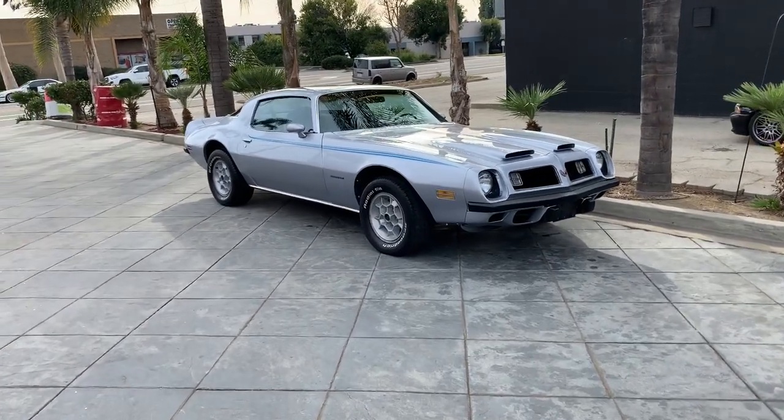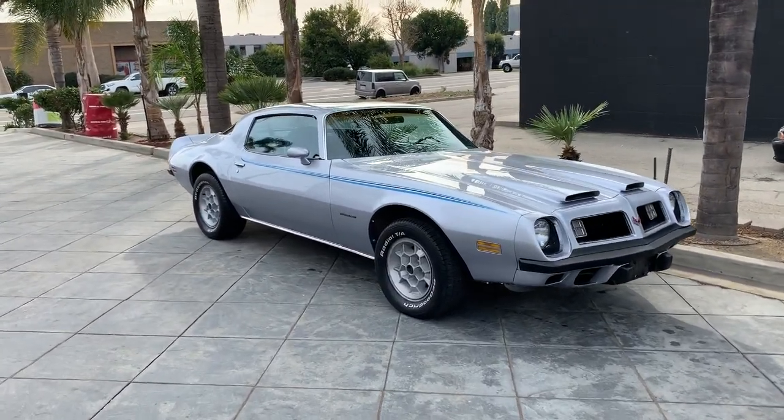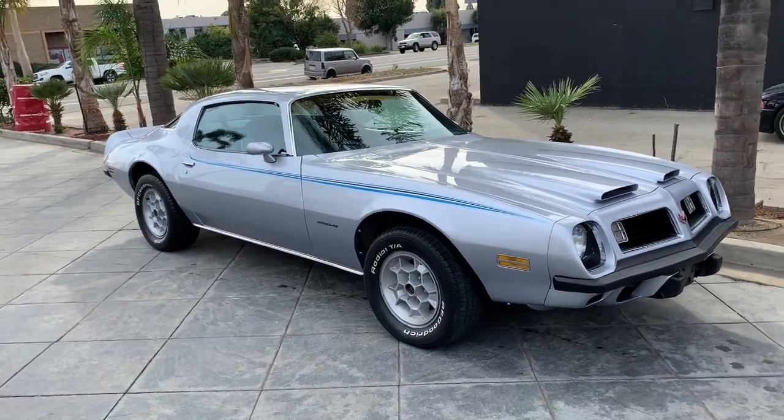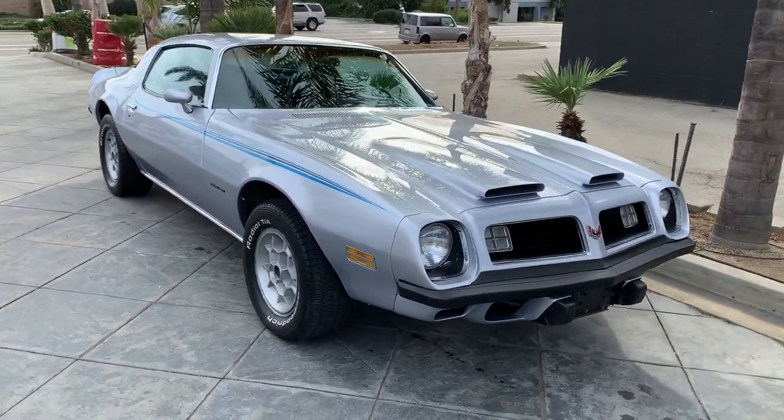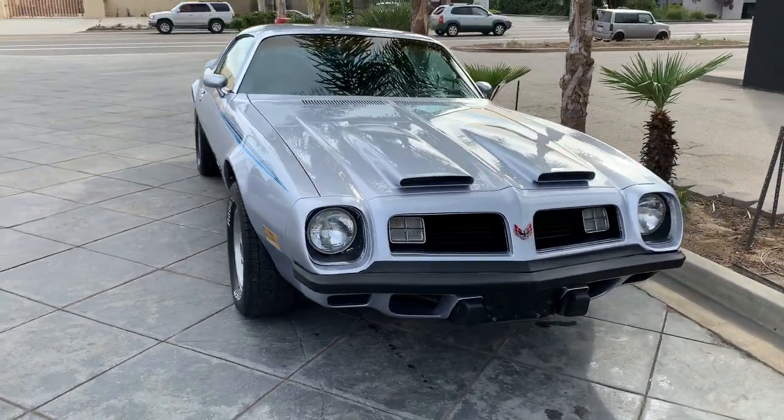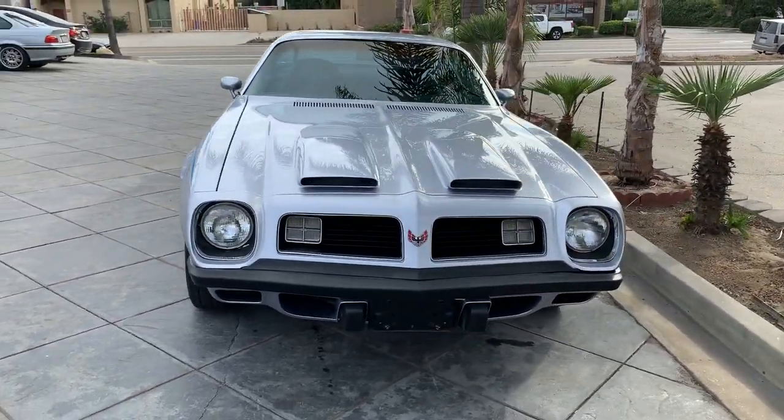You have got to see what's in our driveway right now. Look at this exquisite, beautiful Pontiac Formula 400. You just don't see that many like that anymore. And this one particularly is an absolutely gorgeous shape.